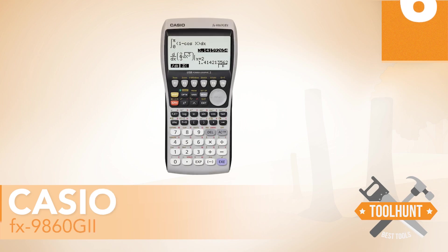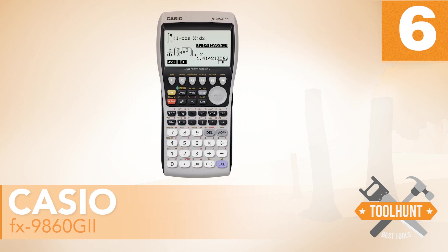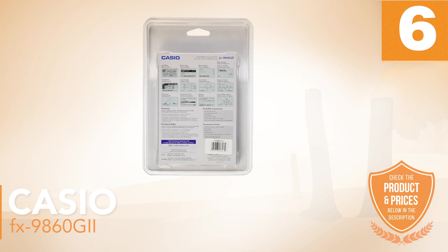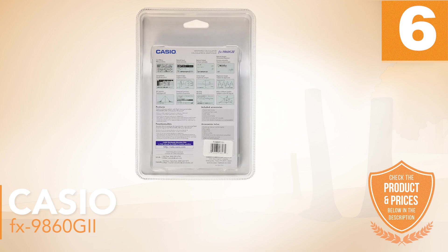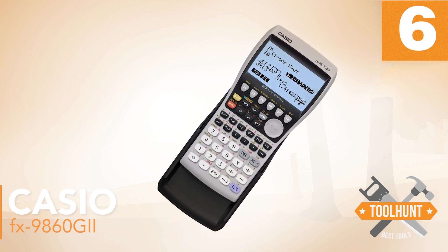Number 6: Casio FX-9860-GII. This Casio model is a scientific calculator with graphing functions and a significant number of extra functionalities. The monochrome screen is a high-resolution LCD with 64 by 128 dots. It has eight lines and can enter 21 characters per line. There are graph inequalities, polar coordinates, Cartesian and tangent plots, and it also makes bar and pie charts. Although the graphics and aesthetics are simple, it meets what is necessary to study mathematics subjects.